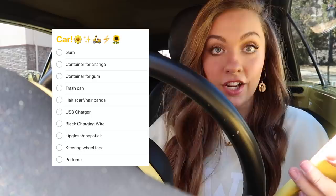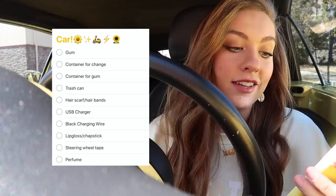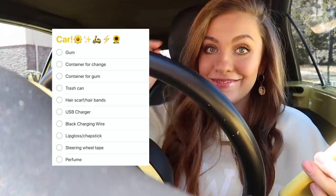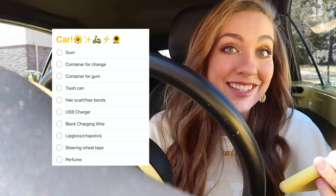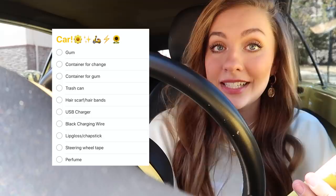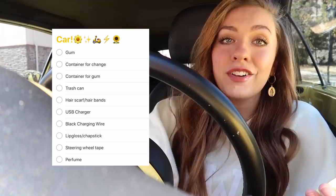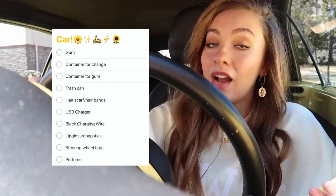A hair scarf or hair bands, because it's a convertible — I do have scrunchies already but maybe a hair scarf so it doesn't leave creases. A USB charger — I actually already got that and I'll show you. I wanted a black charging wire because the interior of my car is black and I want a wire that matches so it doesn't stand out. Also lip gloss or chapstick, and maybe a steering wheel cover, and perfume.